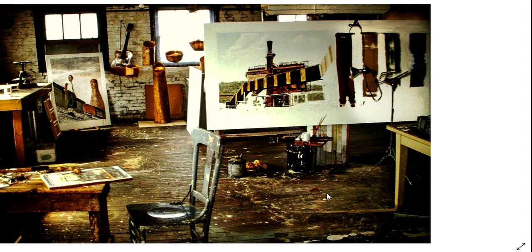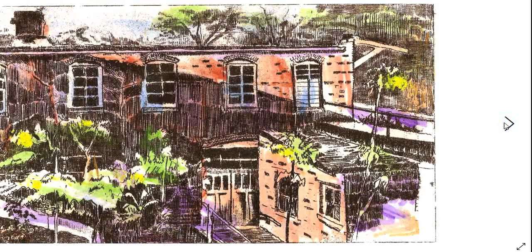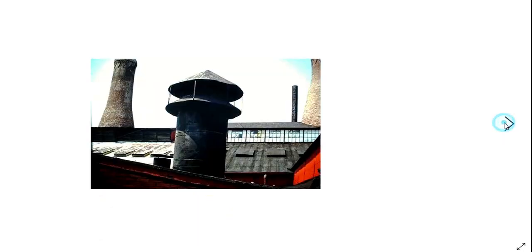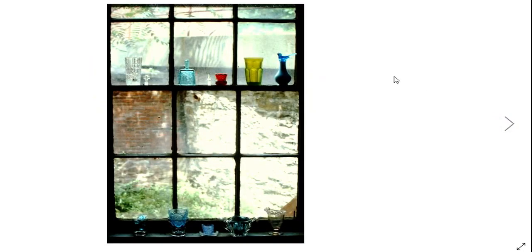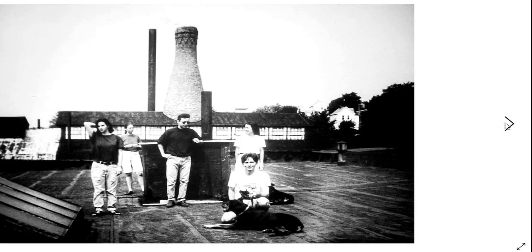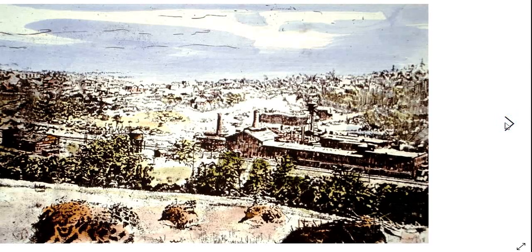If you look at the floor of my studio, you can see there was a lot of paint flying around. There's the courtyard, an etching out the window. This glass on the window ledge and sill down here was all stuff that was made at the factory — mostly broken pieces that I picked up that had been left in the factory.